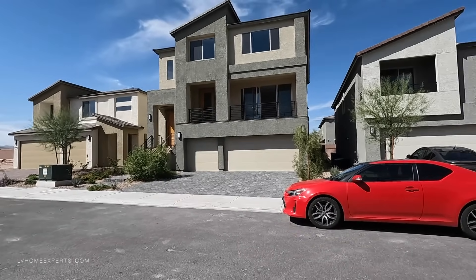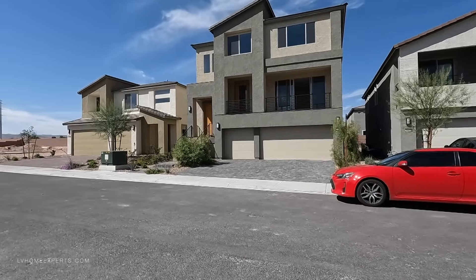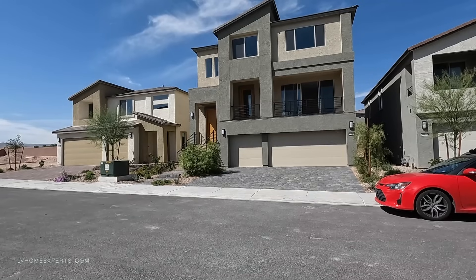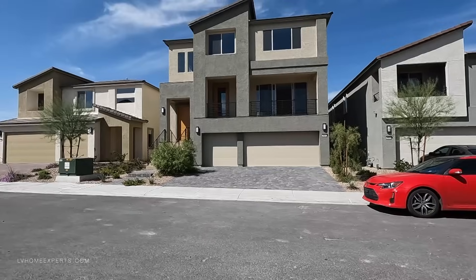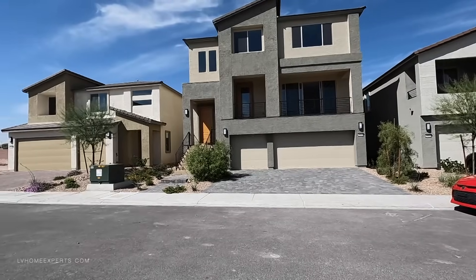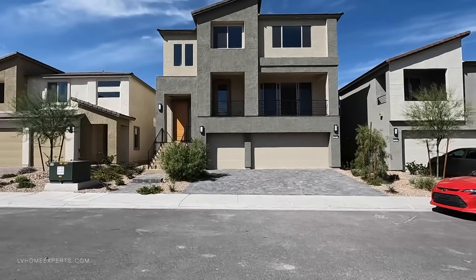Today is going to be a little bit special because this is a builder discount, and with builder discount, believe it or not, this is where I'm going to get you the best price. This is an off-market property. I talked about this in my podcast — the LV Home Experts podcast, every Wednesday at 4 p.m. Pacific Standard Time, where we talk about real estate, financing, and all the great deals out here in Las Vegas.